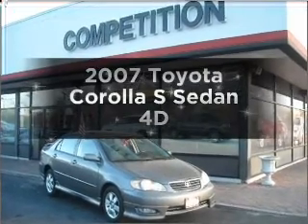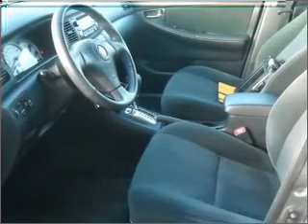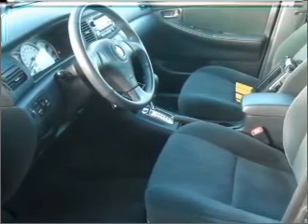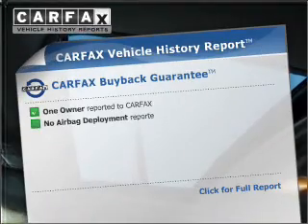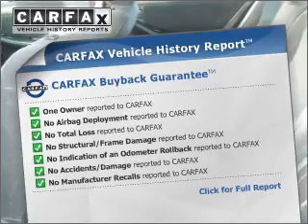Imagine yourself in this 2007 Toyota Corolla. This is the set of wheels you've been looking for, with a reliable engine that responds smoothly to its automatic transmission. Know the history on this ride and greatly reduce your buying risk with the included Carfax Vehicle History Report.